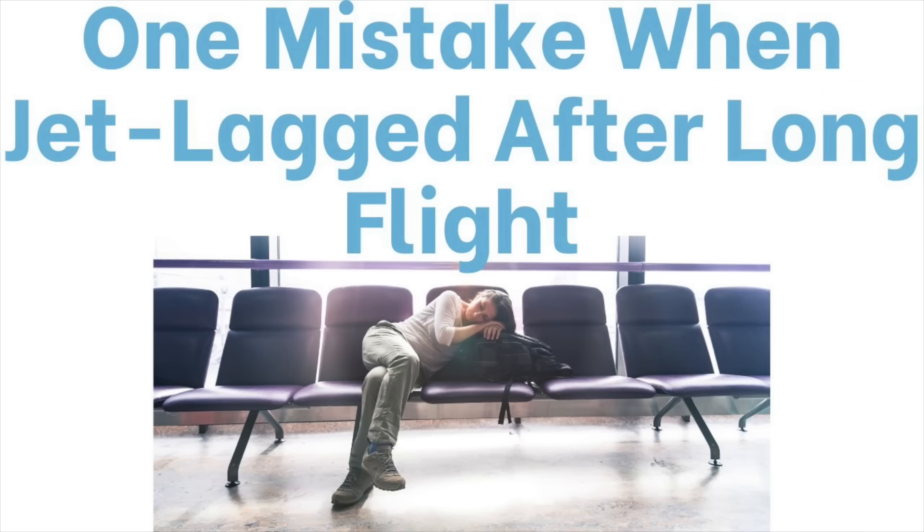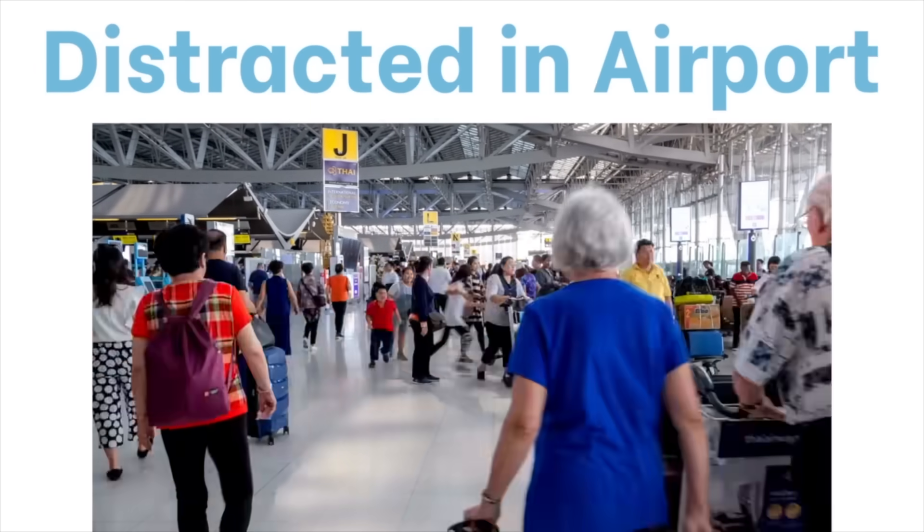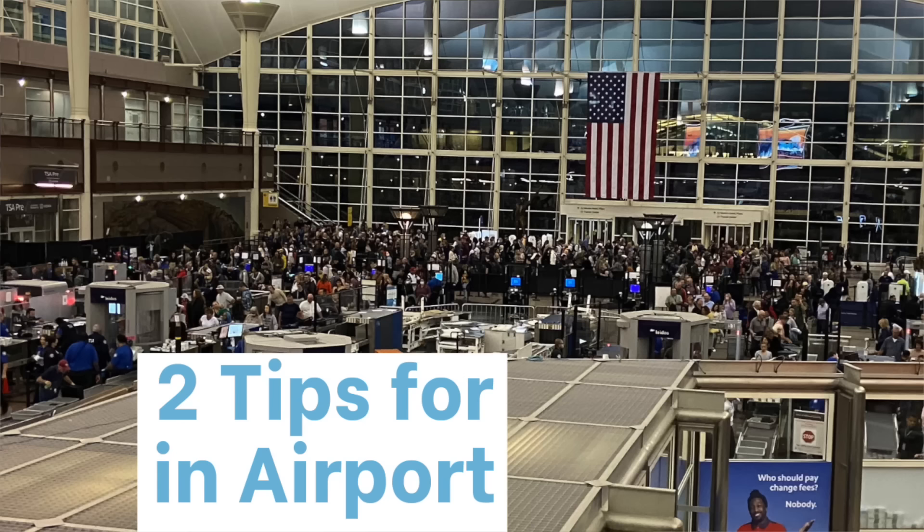One mistake that can happen when you land sleep-deprived is getting robbed or pickpocketed while distracted — looking at your phone or searching for documents. Someone can walk by and grab your phone. Two tips to prevent this: number one, secure your documents and have everything in place; number two, move to the outer edge, a wall, or a column on the outside edge of a crowd in the airport.